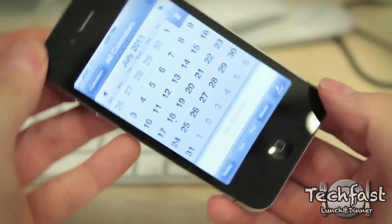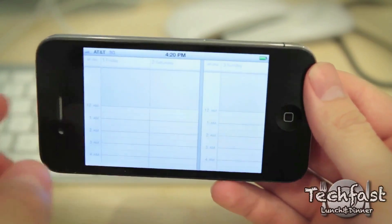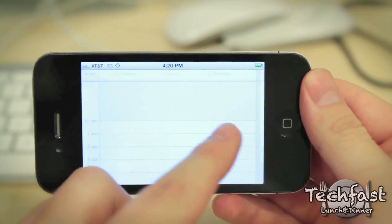Now if you are in Calendar in portrait mode, if you flip it sideways to landscape, you get a widescreen version where you can scroll left and right.